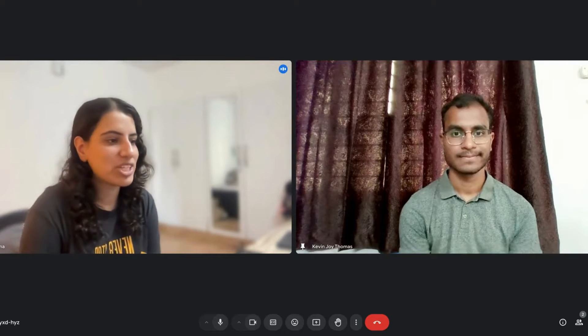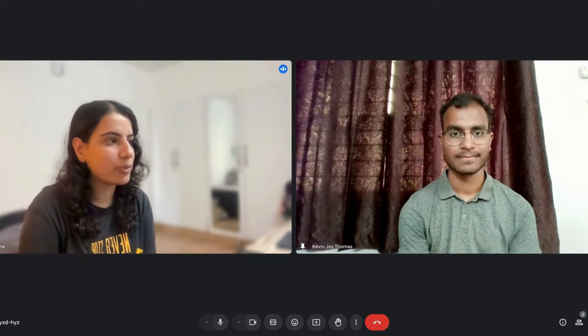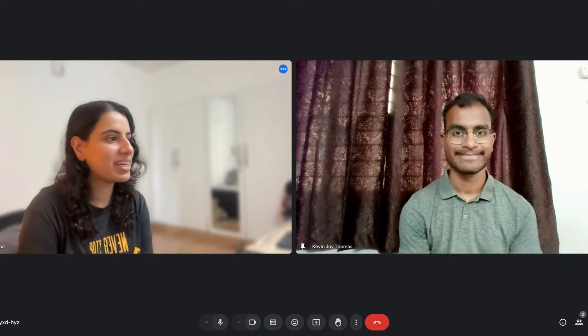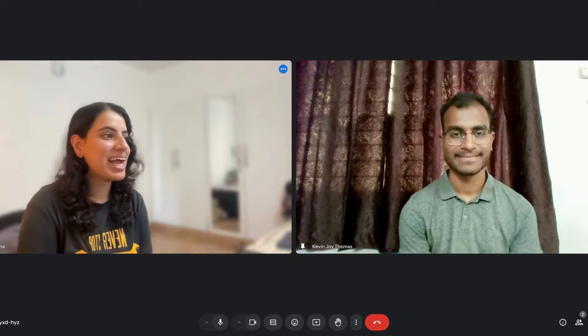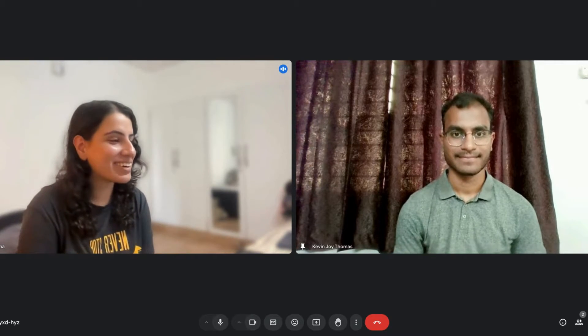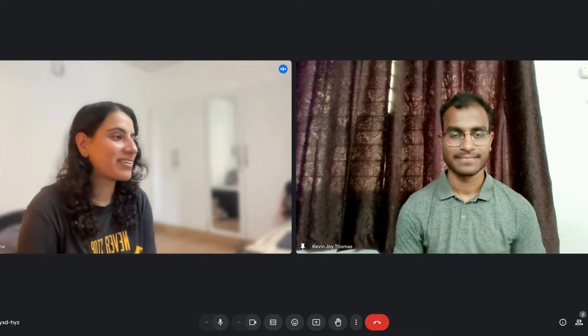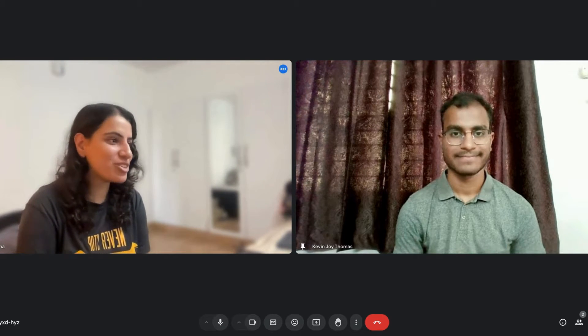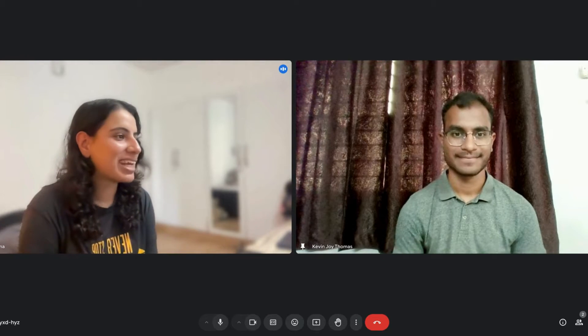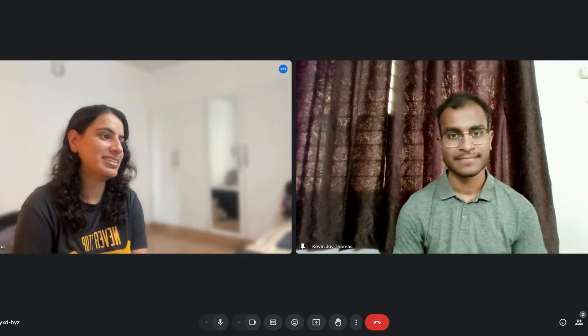Hi everyone, welcome to my channel. Today we have Kevin with us, and he got selected into the 2025 summer internship program at Google, and that too off campus. Welcome Kevin — great job and lots of congratulations to you on achieving this. Can you start by giving an intro about yourself?